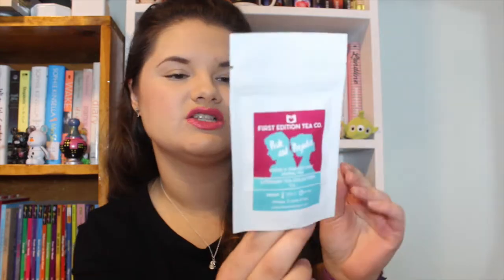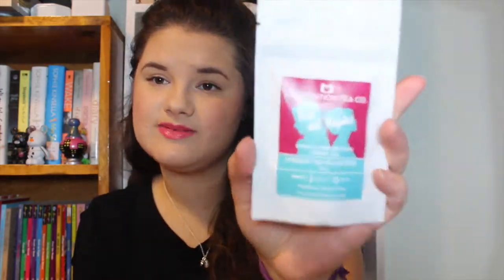The next thing I see I will be passing along because I don't drink tea — this is a Pride and Prejudice Citrus and Roasted Mate Herbal Tea. It's this little tea bag that you brew and it makes three cups of tea. My mom loves tea so I will definitely give this to her to check out. This is from First Edition Tea Company and it represents Pride and Prejudice.